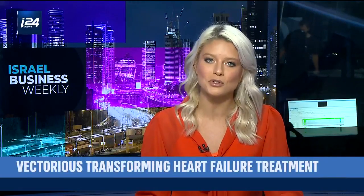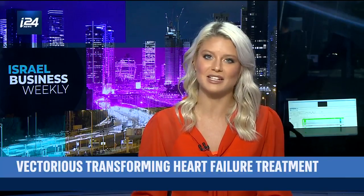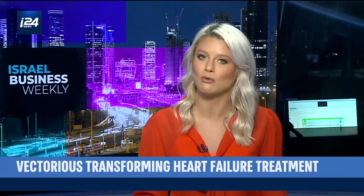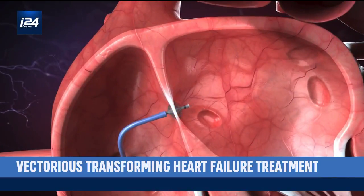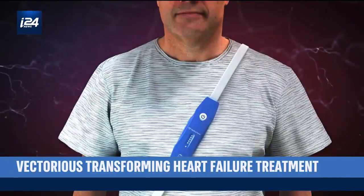Imagine being able to detect possible heart failure ahead of time. That's what Tel Aviv-based Victorious MedTech are doing with their revolutionary device called V-Lab. The medical sector is the industry seeing the biggest boost since the beginning of the global pandemic, but it's not just coronavirus-related tech that the world has got their eye on.